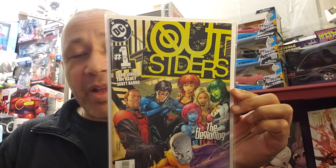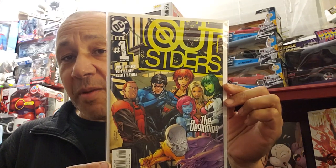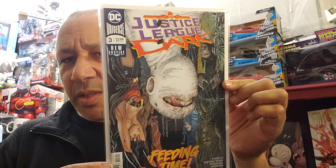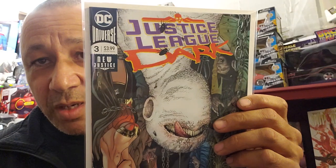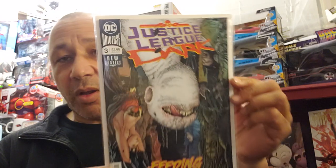I found another Outsiders number one - I'll use it as a giveaway since I paid $1.25 and it's going for around $12. And this one I thought was cool - Justice League Dark number three. It's the first appearance of this character. He looks sick - it looks like there are bugs on the cover. That's $1.99, and I only have one copy of that one.